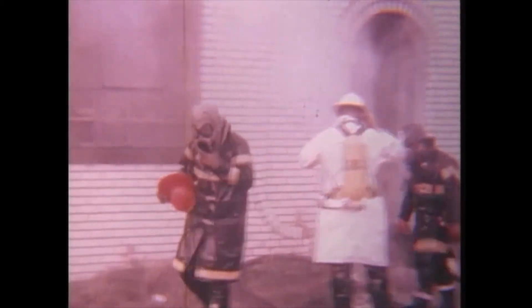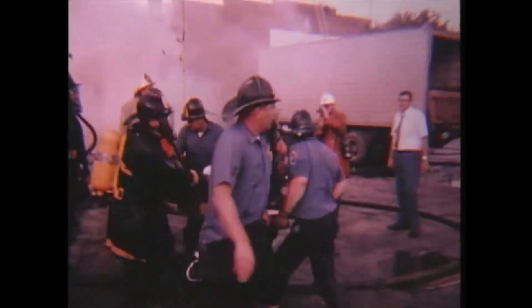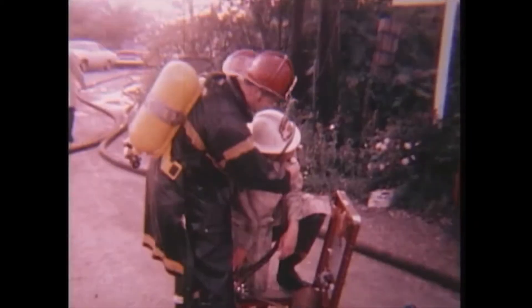The firemen, all wearing oxygen masks, went through the air tanks in rapid succession. 10,000 pounds of compressed air were used in the back tanks and more was sent to the scene. In addition to taking oxygen when they came out of the building, many of the men had to wash off areas of their faces and necks that were exposed to the gas to prevent possible burns.